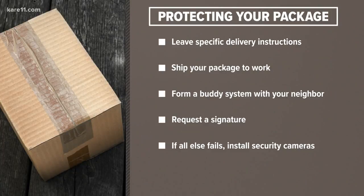You could have your package shipped to work. Maybe form a buddy system with your neighbors so they know when your packages are being delivered and can hold on to them for you if you won't be home. Also, require that a signature be given on all deliveries.